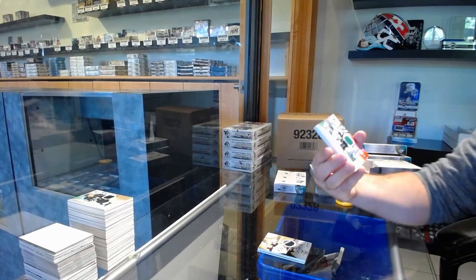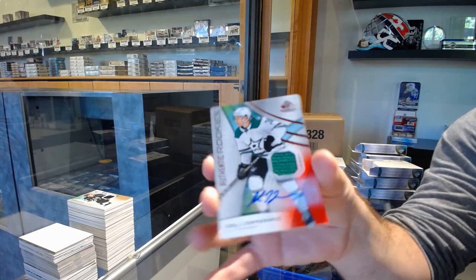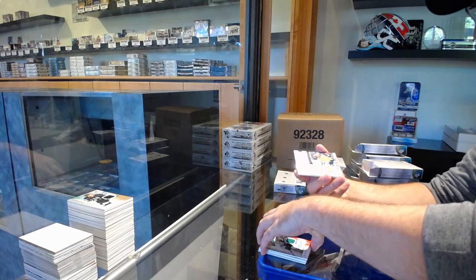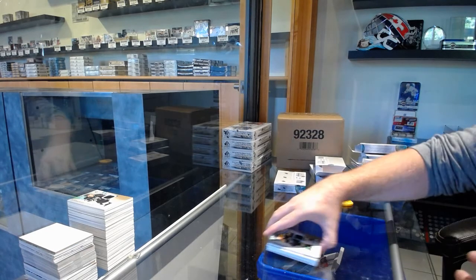For the Dallas Stars, Joel Eriksson Ek — rookie jersey auto. Relic Blends to 125 of Pekka, ready for the Preds. Seni Shin for the Boston Bruins.